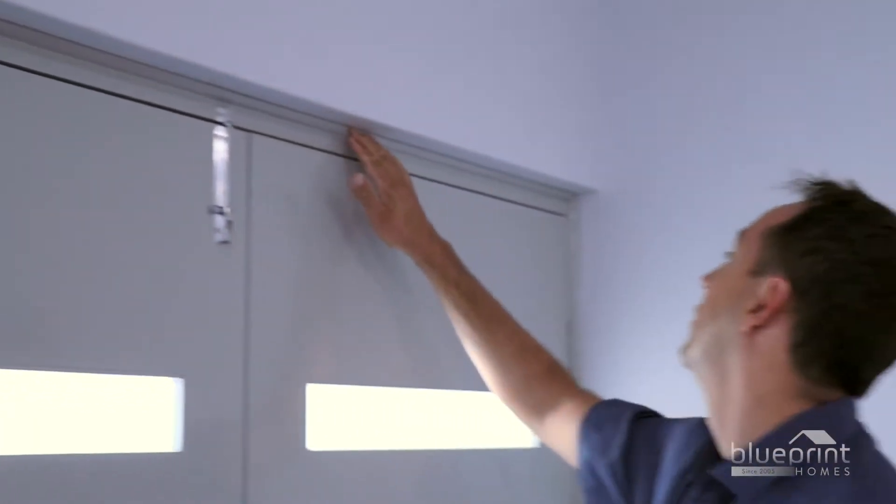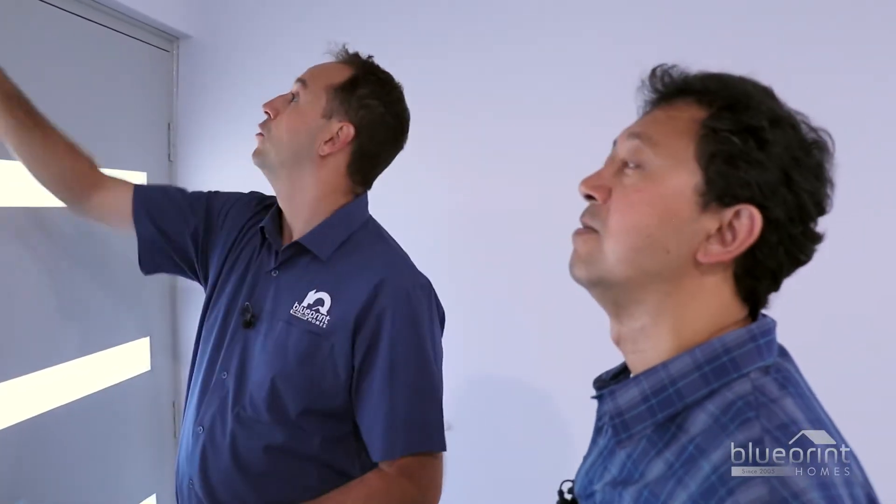Some issues are explained on the spot: what you're seeing, Peter, is just settlement cracking that occurs in the first few months. The contractor David will make an appointment, fill that crack, and paint it so it'll be all nice and back to normal. The inspector may also check other items, such as a light switch, while on site.